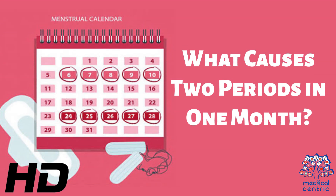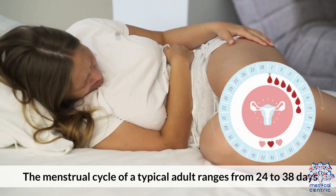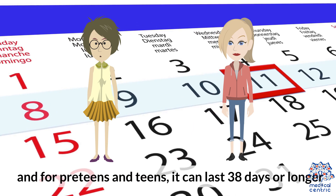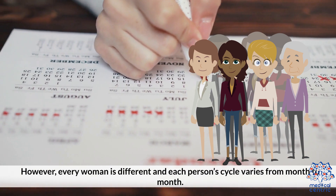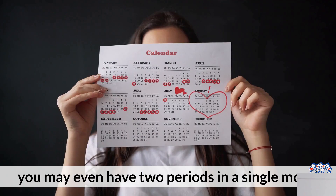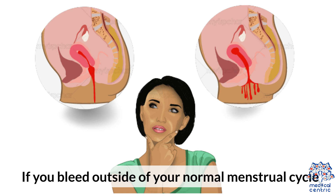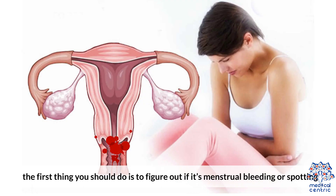What causes two periods in one month? The menstrual cycle of a typical adult ranges from 24 to 38 days, and for preteens and teens it can last 38 days or longer. However, every woman is different, and each person's cycle varies from month to month. For some months, your period may last for more or fewer days than the previous month, and sometimes you may even have two periods in a single month. If you bleed outside your normal menstrual cycle and suspect you're having a second period in a month, the first thing you should do is figure out if it's menstrual bleeding or spotting.